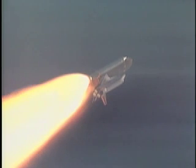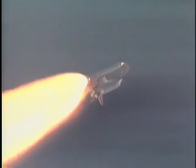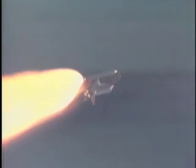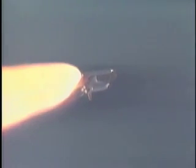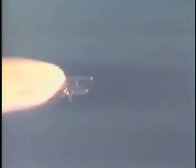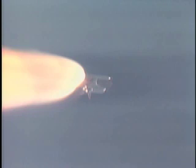Discovery, Houston, go at throttle up. Go at throttle up. Discovery now 63,000 feet in altitude, eight miles downrange. All systems continue to function normally in the early stage of the fourth shuttle flight of the year.